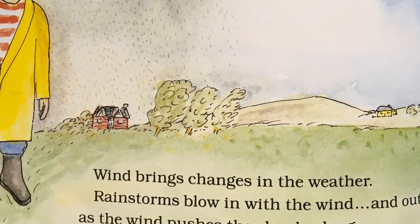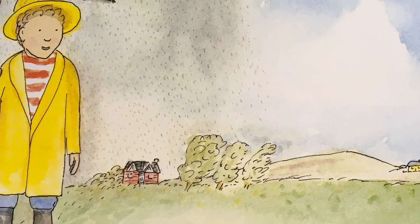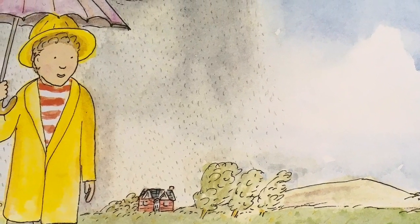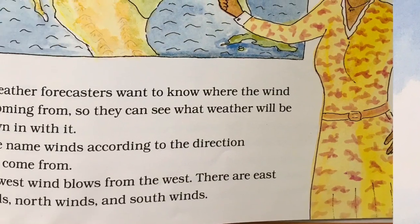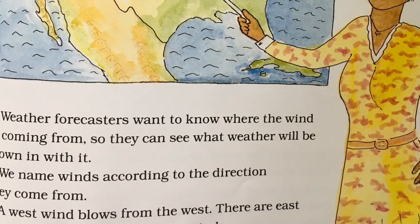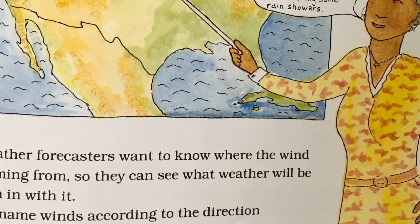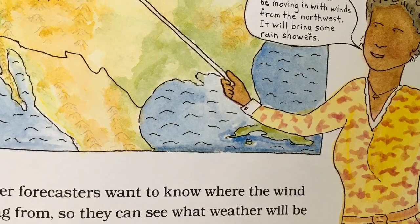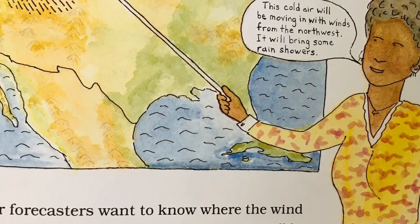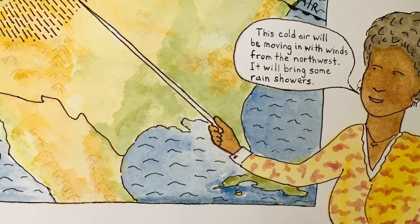Wind brings changes to the weather. Rainstorms blow in with the wind, and out again as the wind pushes the clouds along. Weather forecasters want to know where the wind is coming from so they can see what weather will be blown in with it. We name winds according to the direction they come from. A west wind blows from the west. There are east winds, north winds, and south winds.